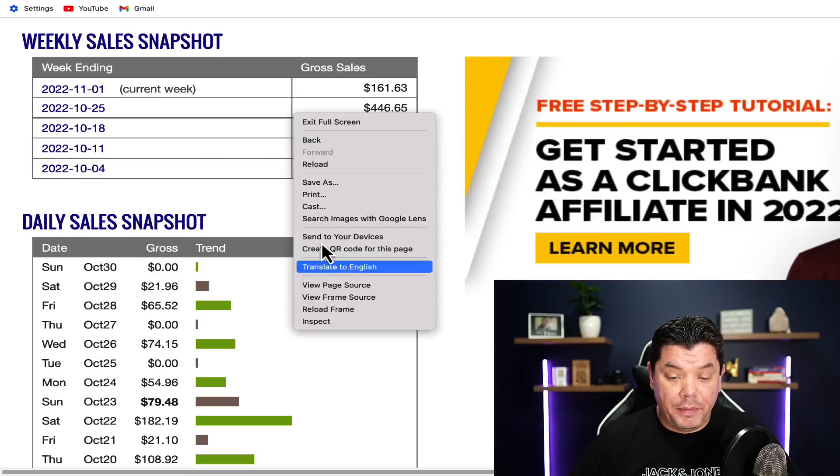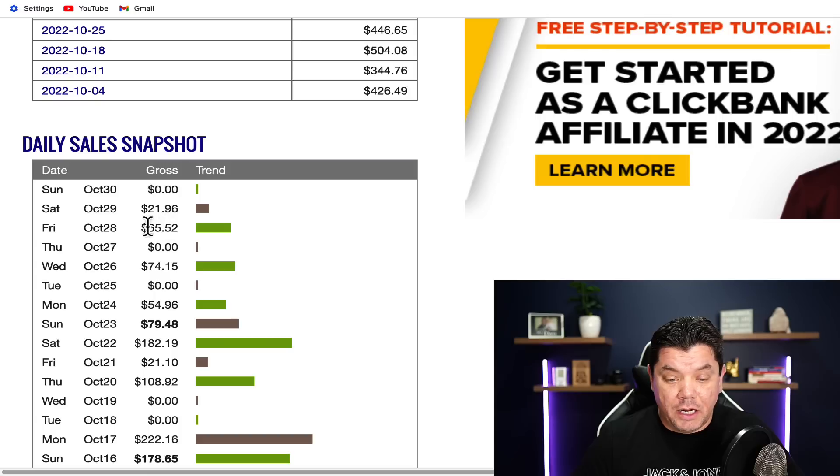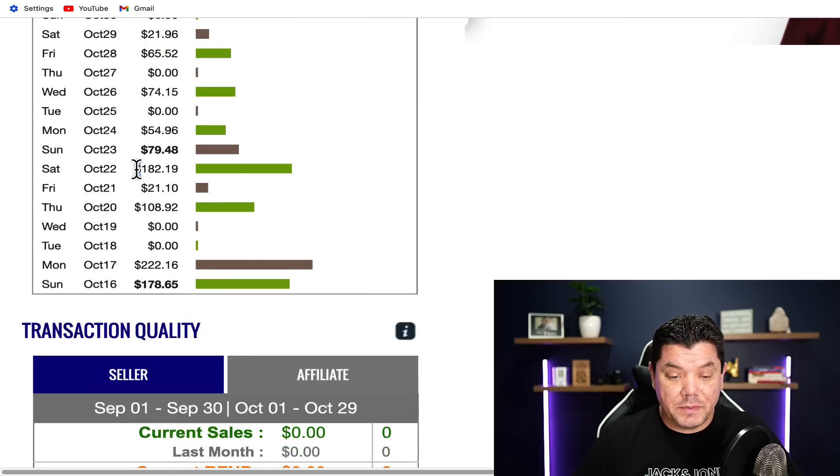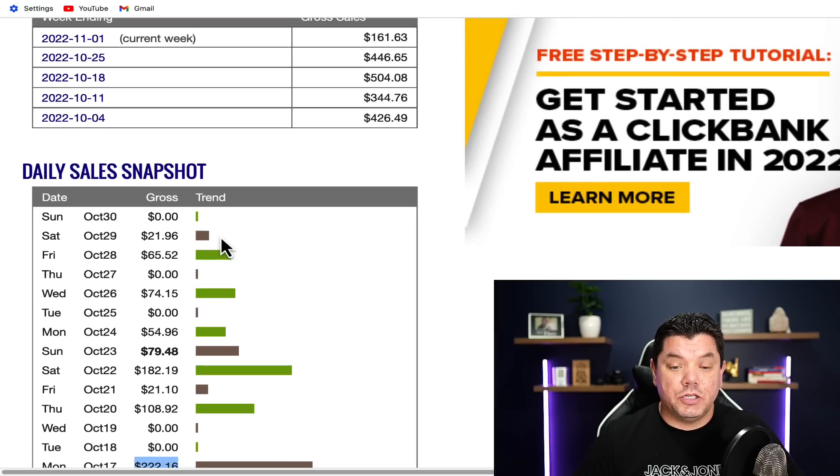I'm going to reload my page over here to show you that this is 100% legit. Like today I haven't made anything, but a couple of days ago I made $21 and $65, and there's been days where I've made as much as $182 and even $222 with this strategy.